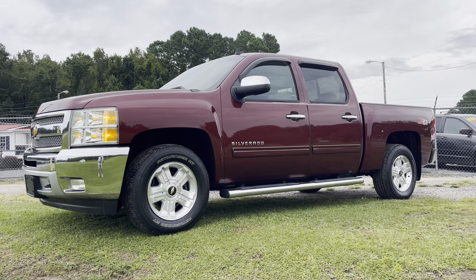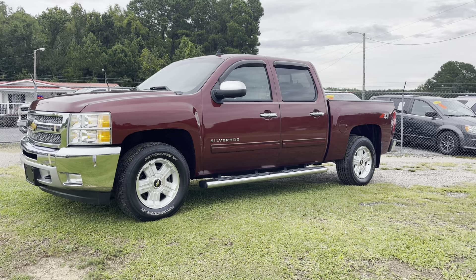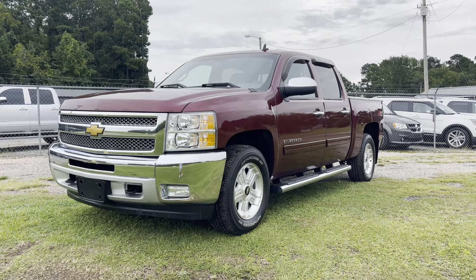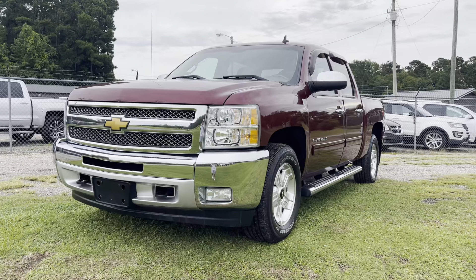Hey everybody, welcome to Quality Cars — and you've got it — Trucks! Here today at this beautiful place in Long, South Carolina. We're just 15 minutes outside of North Myrtle Beach, Cherry Grove, and not far from the North Carolina border out there in Tabor City. So let's go ahead and walk around this beautiful truck and take a look at it.